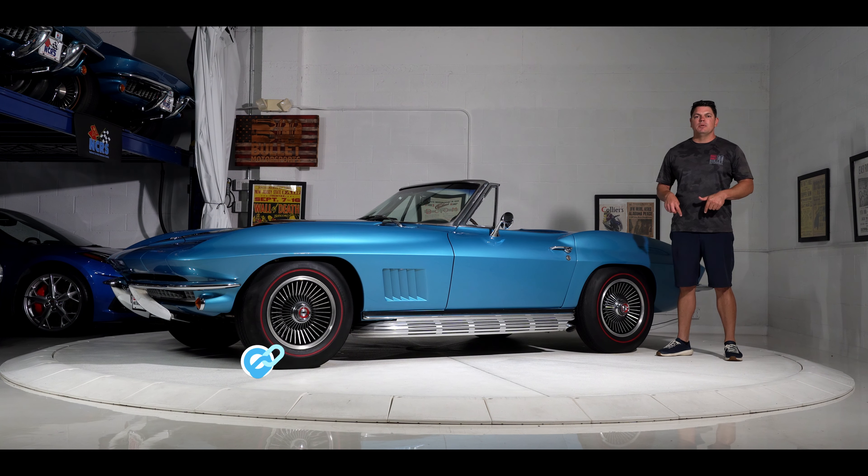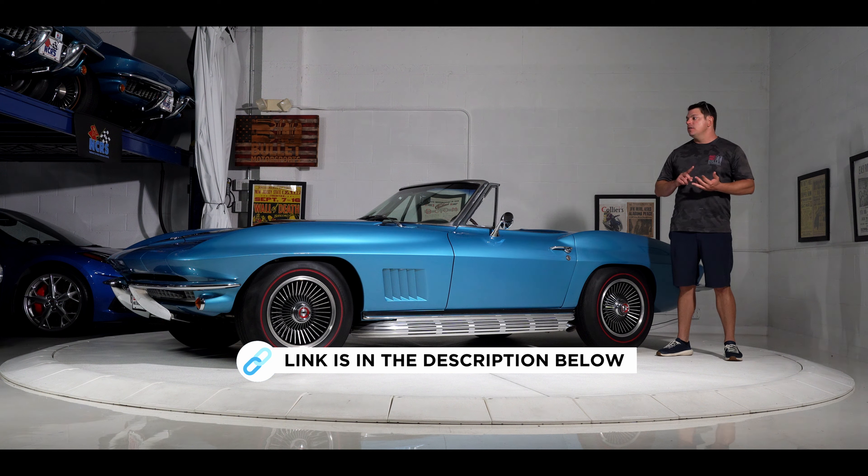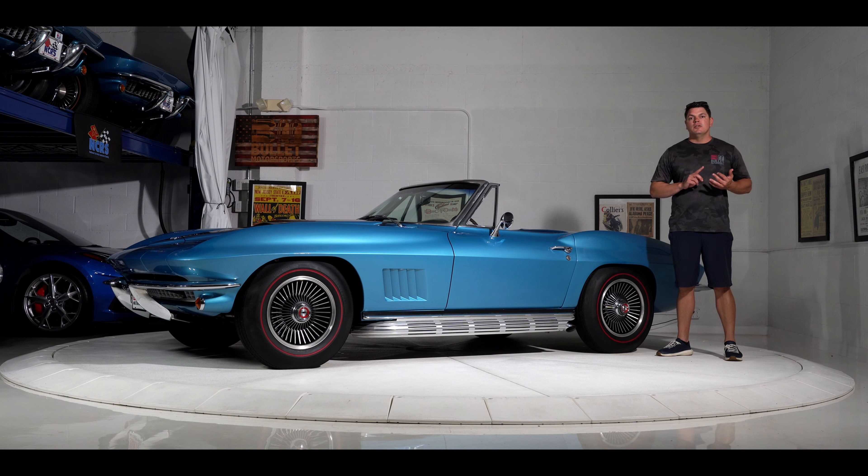If you want to find out full details, click on the link below. That's going to have underside shots, close-ups of the engine pad, close-ups of all the serial numbers, and it'll allow you to make a good decision on this beautiful marina blue Corvette. Let's do it.